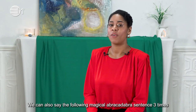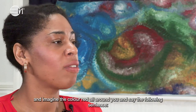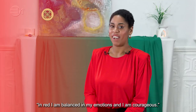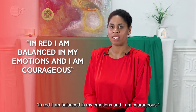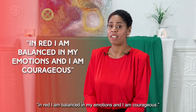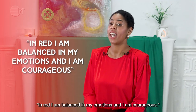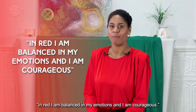We can also say the following magical abracadabra sentence three times. Imagine the colour red all around you and say: In red I am balanced in my emotions and I am courageous. (Repeat three times.)